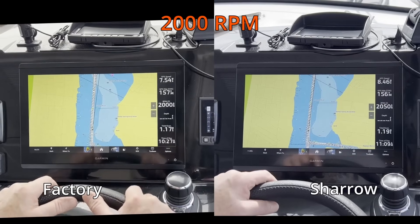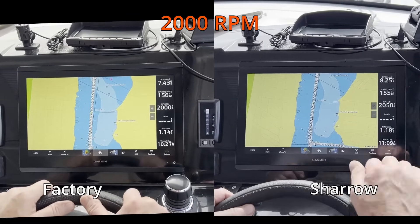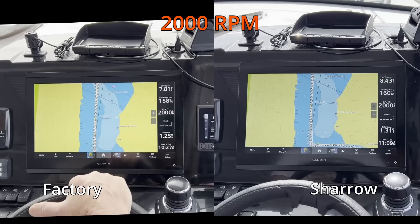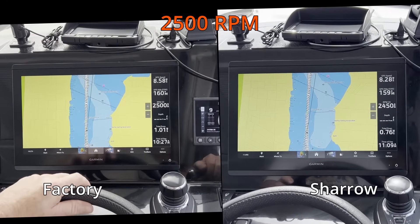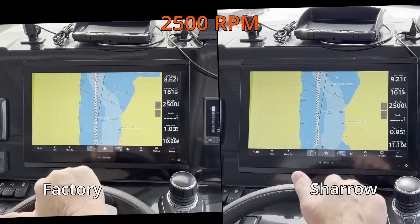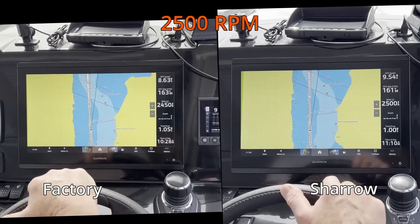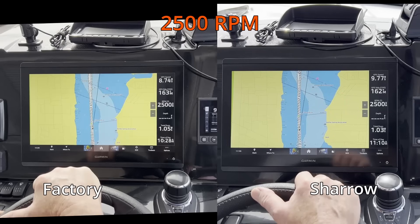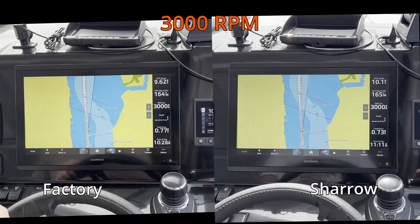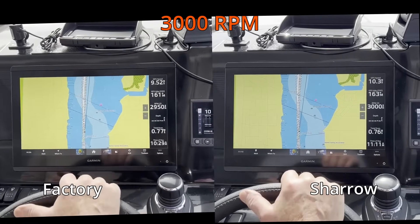Now let's start the test. We put the videos side by side, stopping at the peak of 2,000, 2,500, 3,000, 3,500, 4,000, 4,500, 5,000, and 5,500 RPM. On the left side is the factory props and on the right is Shero. The first number from the top is the miles per hour, the third is RPM, the fourth number is the miles per gallon, and the bottom is the time.